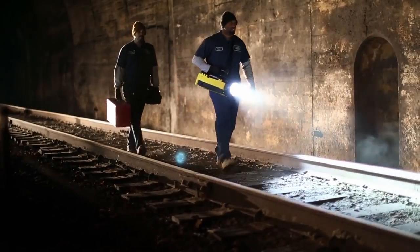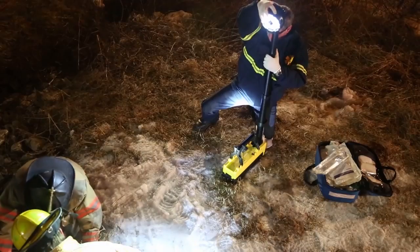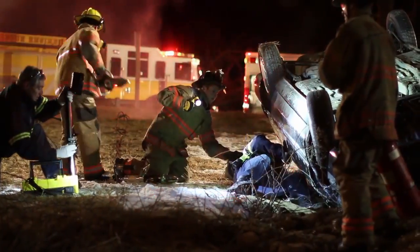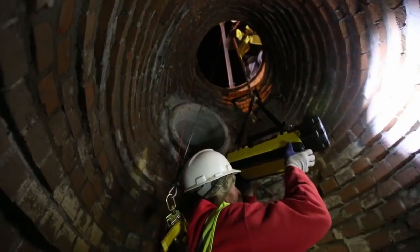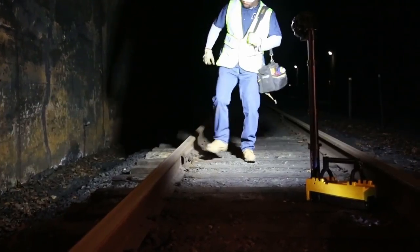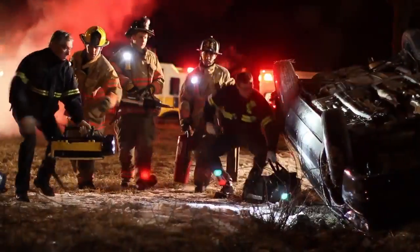Whether you're working at a remote, hard-to-reach location, setting up a command post, a triage center, or performing a rescue, the Streamlight portable scene light's powerful combination of portability, deployability, and performance can help you get the job done more efficiently, more effectively, more safely. If you can reach it by foot, you can flood it with light.